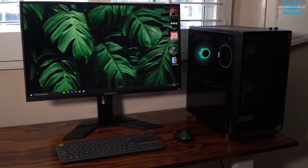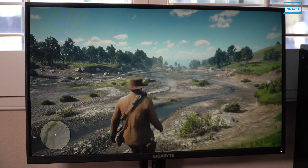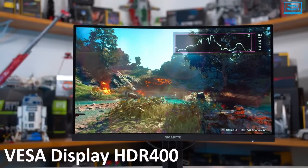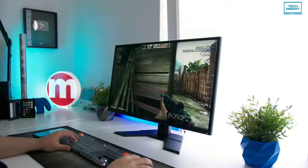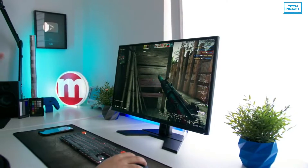Like all the monitors on our list, the backlight is completely flicker-free at all brightness settings. The monitor also has studio-grade VESA DisplayHDR 400 and 92% DCI-P3 color gamut. It's a 144Hz monitor, so you can even play games at higher frame rates if you want to.